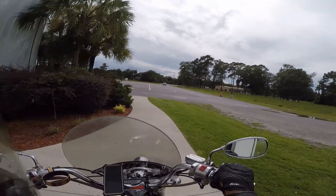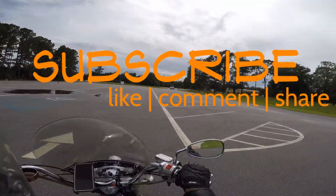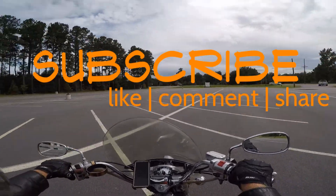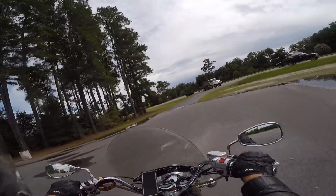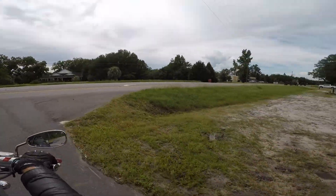Got my GoPro in a different place, side of my helmet, so I can see how it looks. It feels interesting because the right side of my helmet feels like it's heavier, which it is because I got that GoPro on the right.